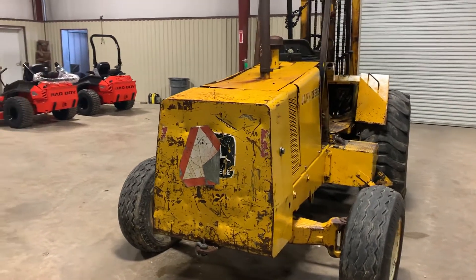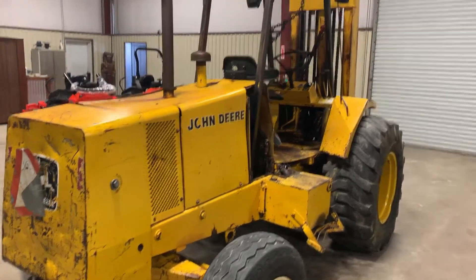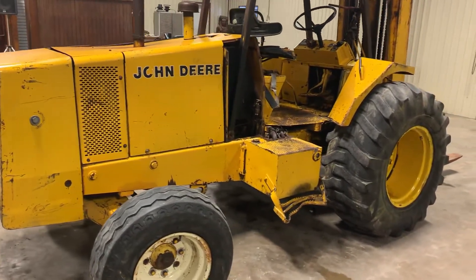Going to the back side here on this John Deere 482C forklift — it has the rear steers, the front grip, it has the mast. It has pretty much all the components you'll need if you need a parts machine.